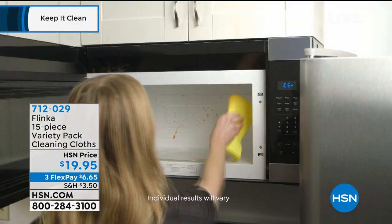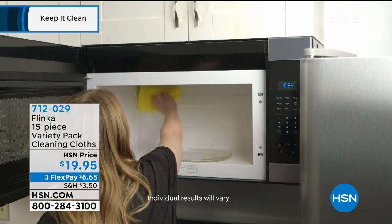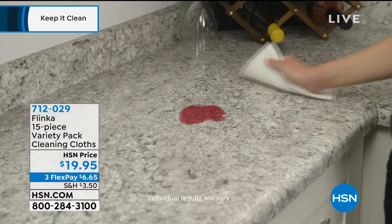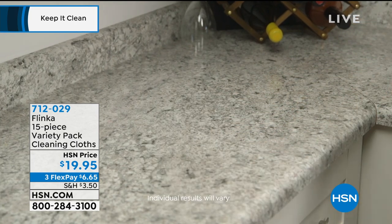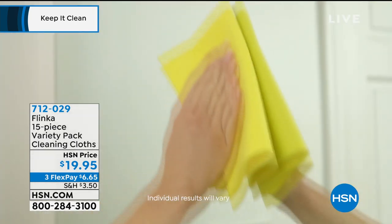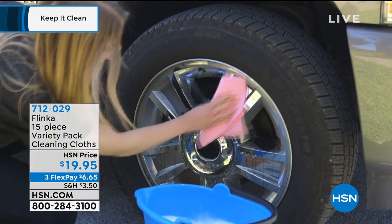You can use it on every surface. And if you need to be able to clean with water, think about replacing all of your paper towels. We've got a brand new product here. It's called Flinka. You're getting 15 of the cleaning cloths for $19.95.